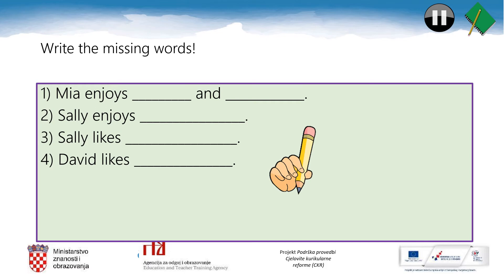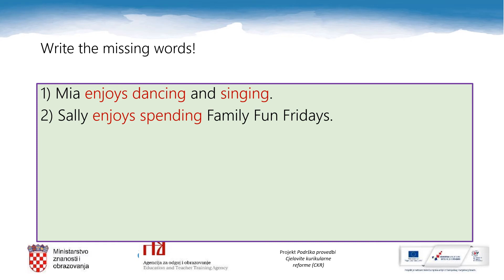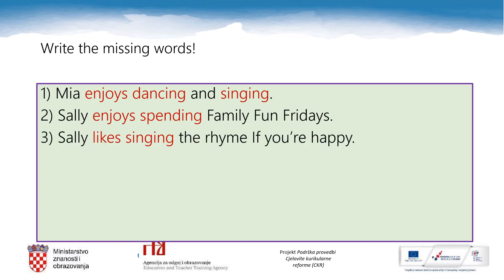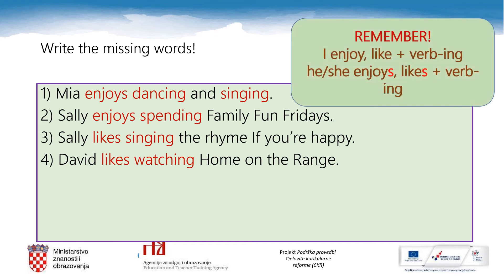You will need your notebooks again and your pencils. Read these sentences and write the missing words — you can pause the video lesson now. Let's read the sentences together: Mia enjoys dancing and singing. Sally enjoys spending Family Fun Fridays. Sally likes singing the rhyme 'If you're happy.' David likes watching Home on the Range. Well done! And remember: I enjoy or like dancing or singing, but he or she enjoys or likes spending, singing, or some other verb with an -ing ending.